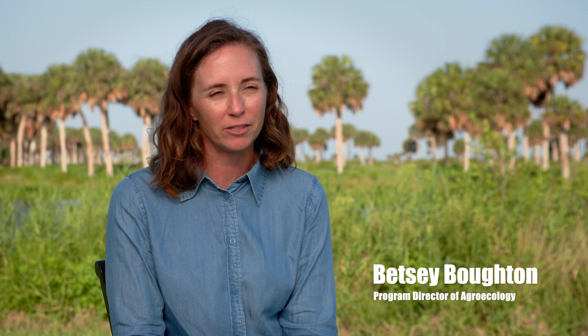My name is Betsy Bouton and I'm the Program Director of Agroecology and a Senior Research Biologist at Archbold Biological Station.